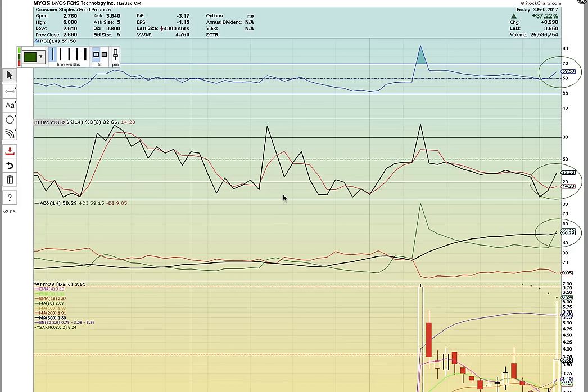Hi everybody, this is Osprey from MyChartCoach.com and we're going to take a look at ticker symbols MYOS, OREX, and ESPR.